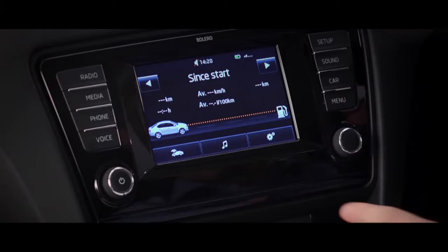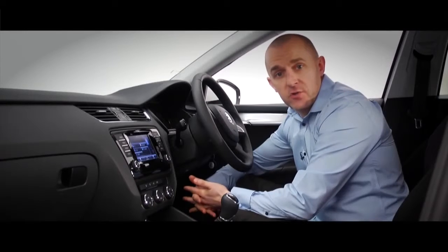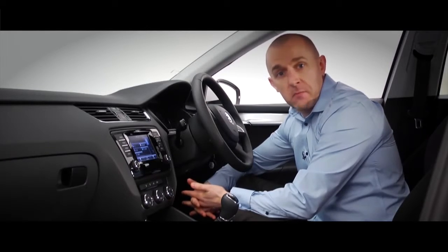Everything is controlled from a very clever touchscreen — so clever that when you move your hand towards it, it knows you want to use it and the control buttons appear. So now you can change radio station or pick a track from a CD or memory card.